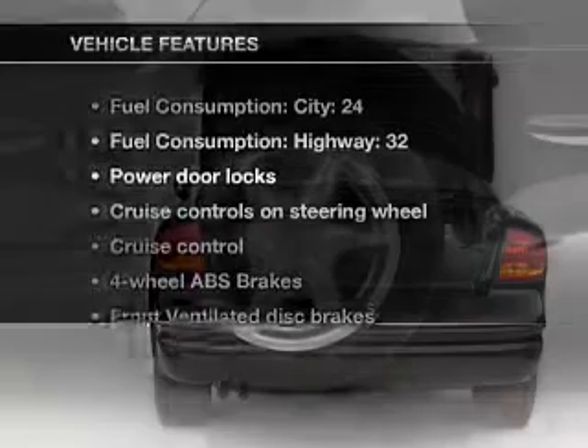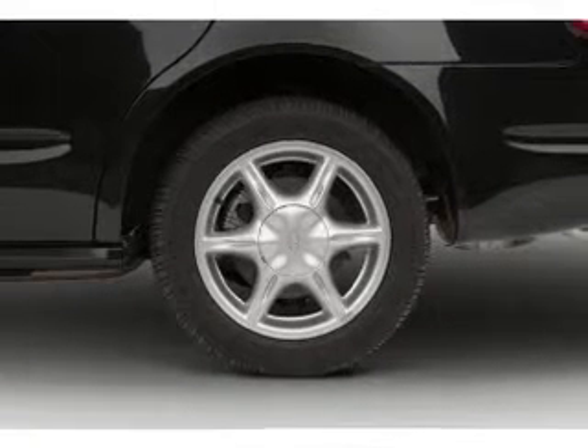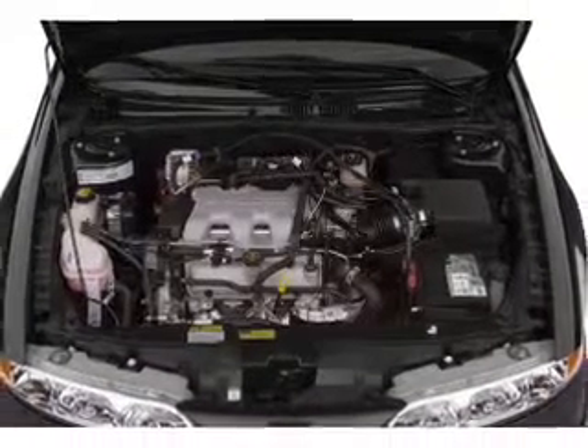Plus, enjoy these notable features that are included in this vehicle: air conditioning, power door locks, power steering, cruise control, an AM-FM stereo with a CD player, and an adjustable tilt steering wheel.